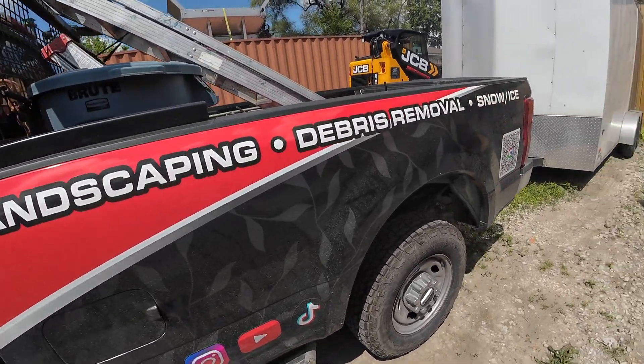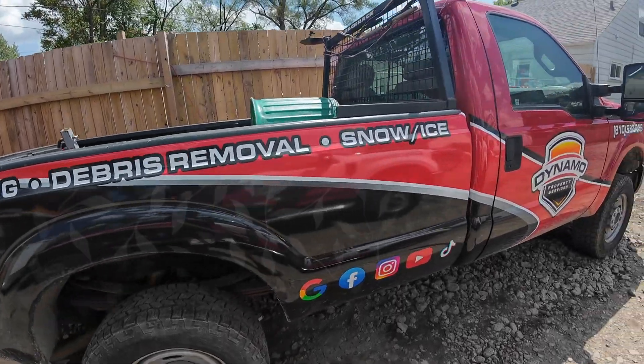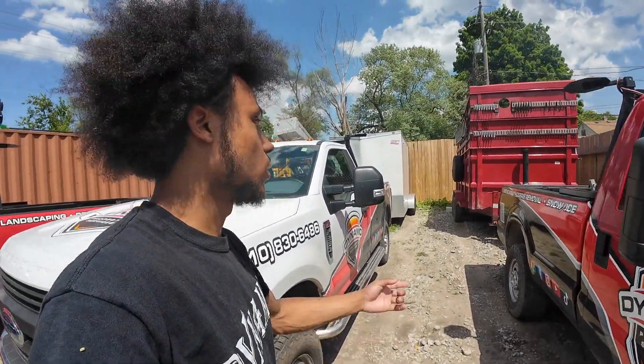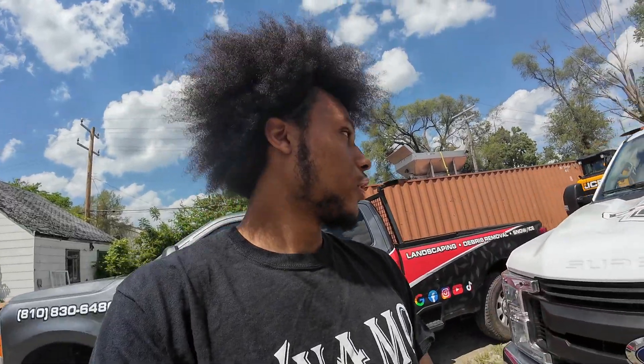Pretty much the same thing on the regular cab trucks, just looks a bit different because the trucks are much shorter. Now my plan is to get our services placed on the back sides and the front of our dump trailer. When we upgrade to a larger enclosed trailer, I want to get that wrapped, but I don't want to spend the money to get it wrapped right now and then end up replacing it. So that's going to wait about a year or two.